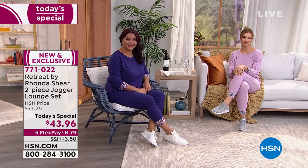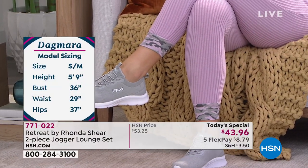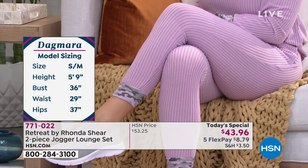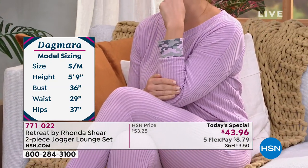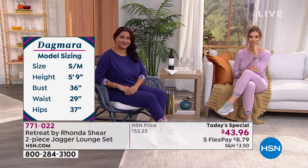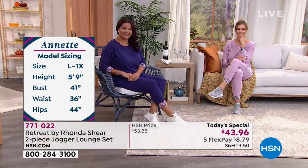Annette has on that beautiful purple floral in the 1X. Here's Dogmara in the pink — she's a small/medium, she has on the medium. She's 5'9", 36 in the bust, 29 inches in the waist, 37 in the hips. My girls are comfortable. This is what I mean — from couch to cocktails. When you get home, you can put on your house shoes.